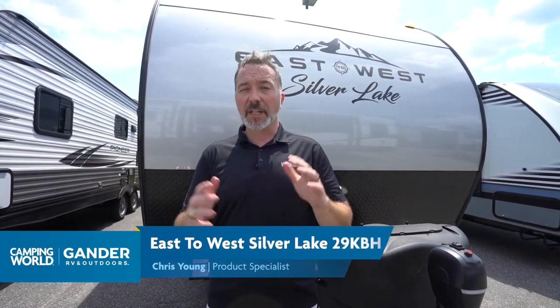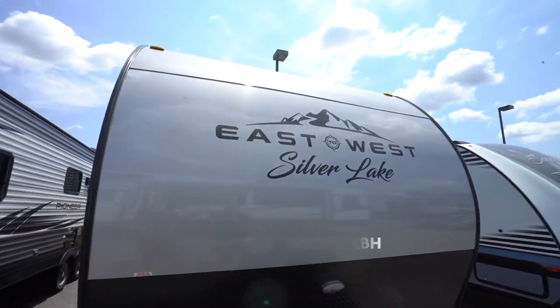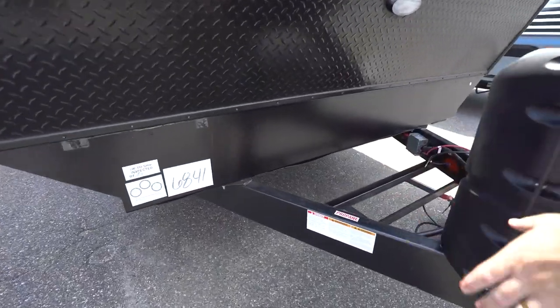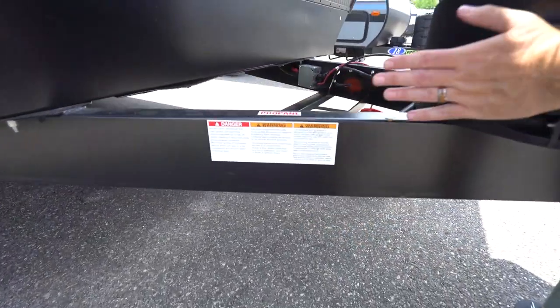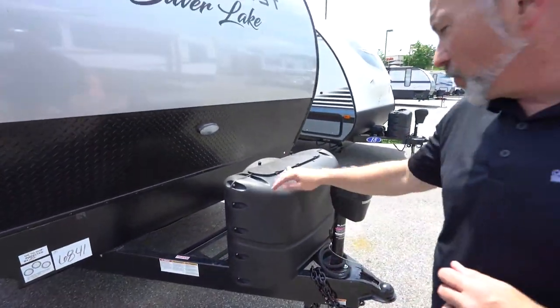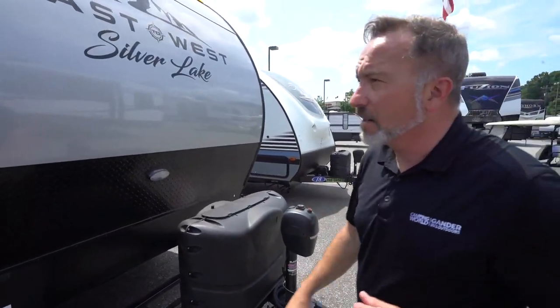Here we are on the outside of the 2021 East to West Silver Lake 29 KBH. You'll notice right away you got that seamless Superflex roof going all the way over the top, diamond-plated rock guard, the NXG next-generation frame — extra-wide and one-piece going all the way across, giving you good support. Twin 20-pound LP tanks, powered tongue jack with the LED light there as well.